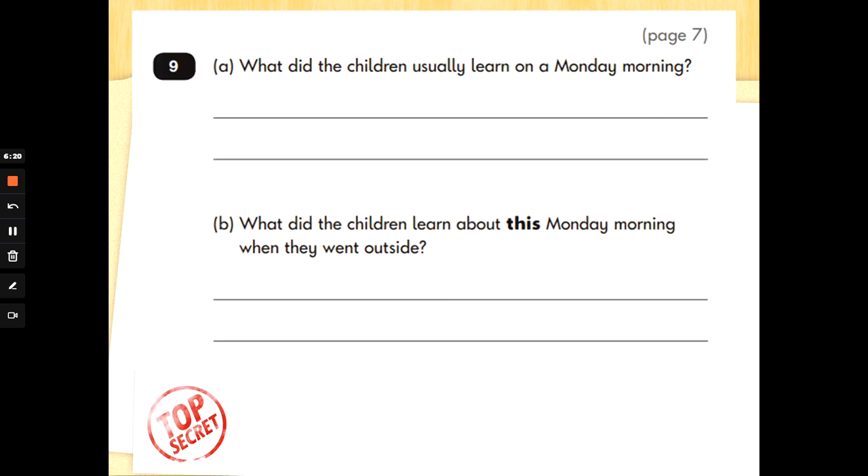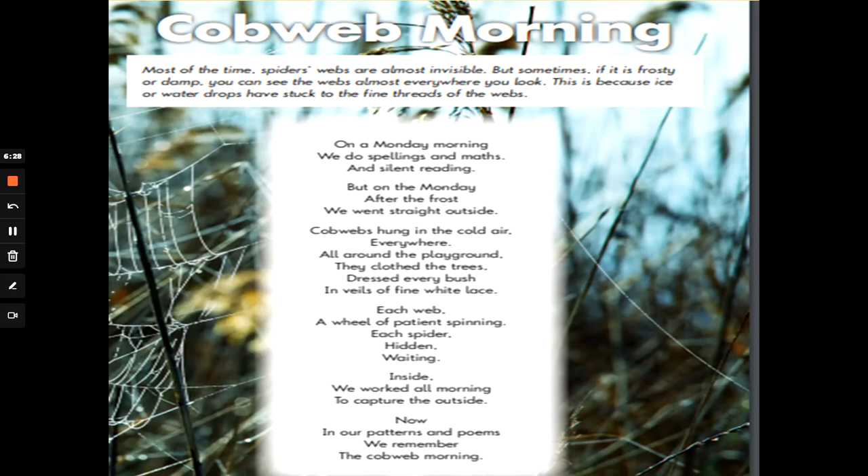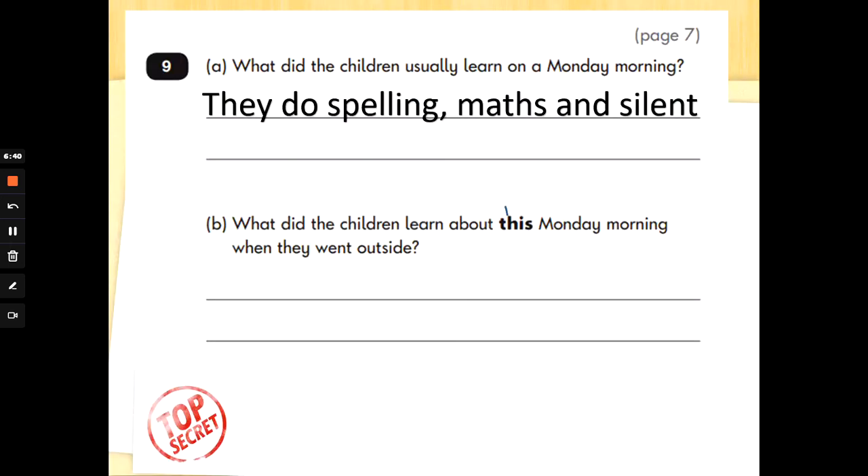Number 9: what did the children usually learn on a Monday morning? Page 7. So we've got to go and find out what they were learning on a Monday morning. Let's find and underline that phrase, 'on a Monday morning.' There it is, right at the top of the poem. On a Monday morning, we do spellings, maths and silent reading. So they do spellings, maths and silent reading. Well done.